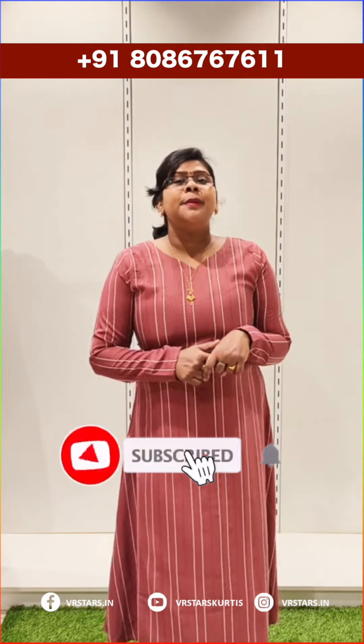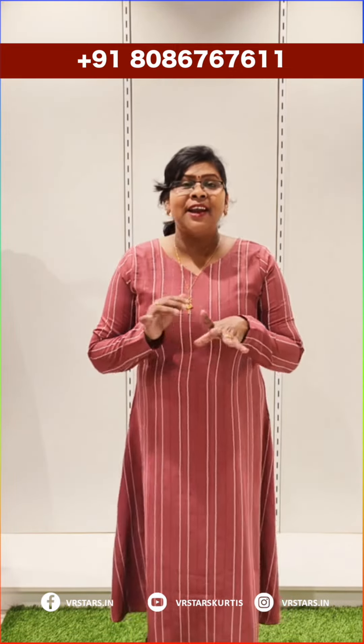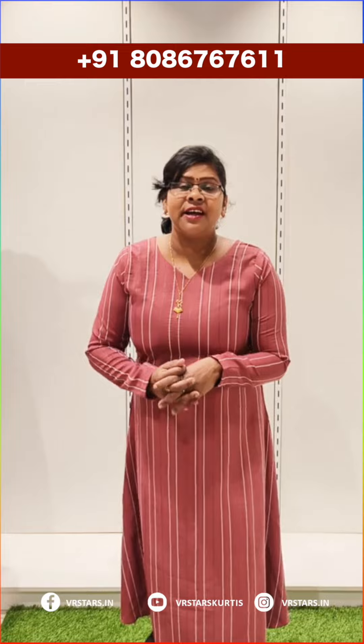If you haven't already, subscribe to our channel. If you like this video, you will enjoy more videos. You can subscribe to get our next videos and enable notifications. You can also see more and more collections and designs.